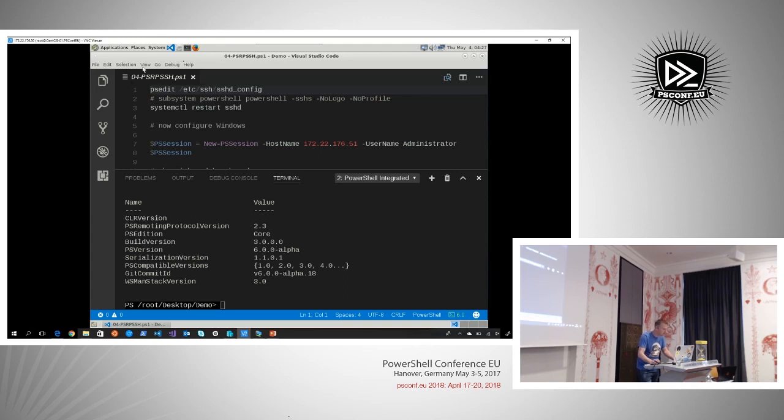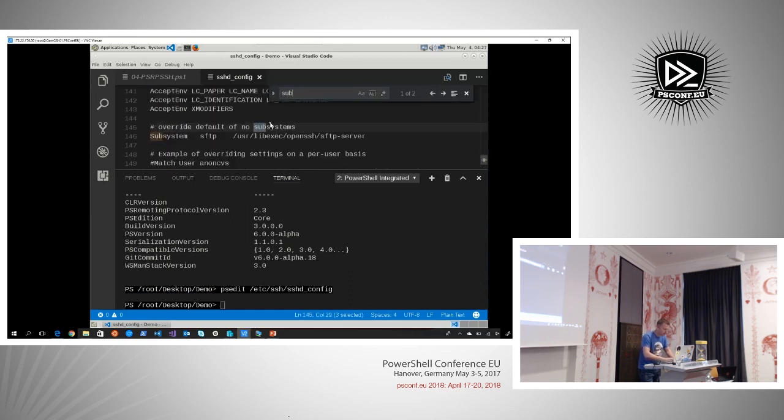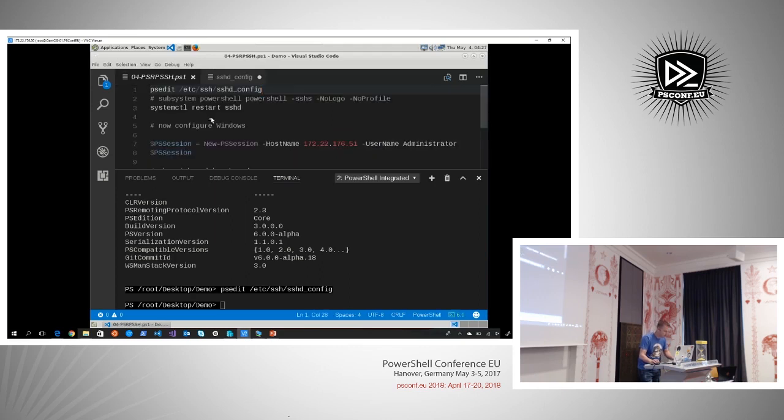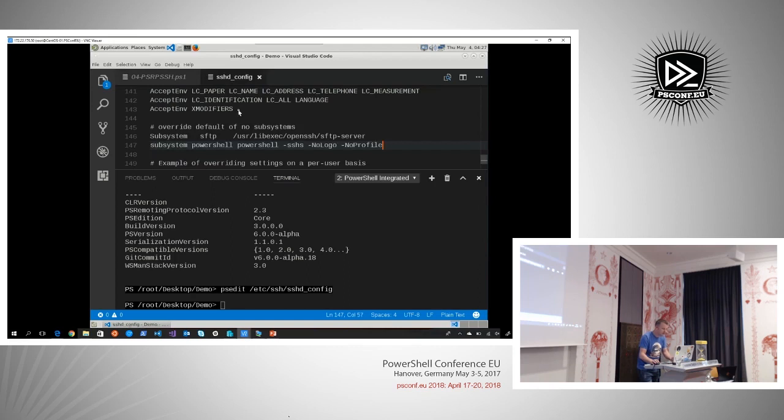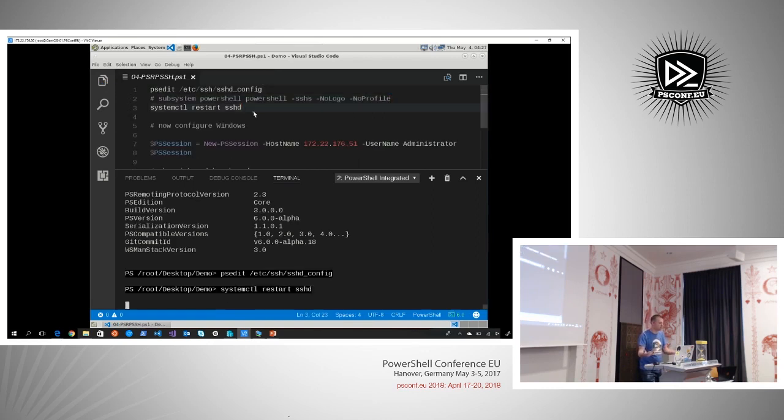I'm on a Linux system. OpenSSH is already installed. I just need to configure it so it knows about PowerShell. We need to add PowerShell as another subsystem. I copy over this line to the SSH config to avoid typing mistakes, save it — now I have an additional subsystem PowerShell. I need to restart the SSH daemon. And next I need to configure the Windows end.